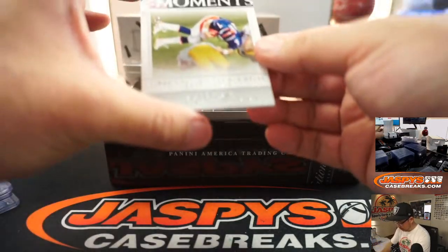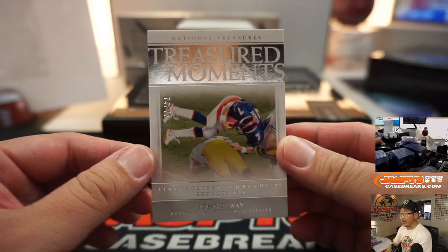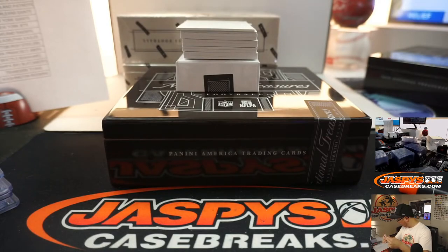We've got some Treasured Moments here — Elway's determined run helps Broncos win, 74 out of 75, Denver 4. That's going to be Joe Andreessen with Denver number 4.